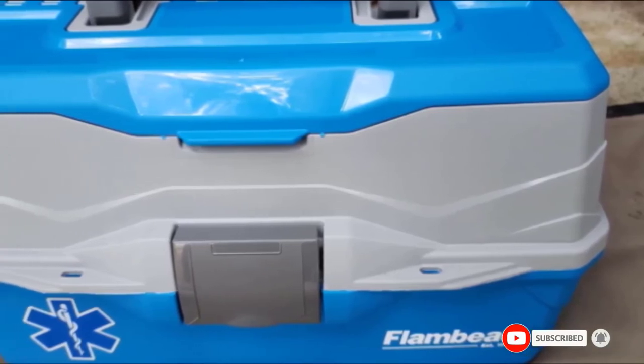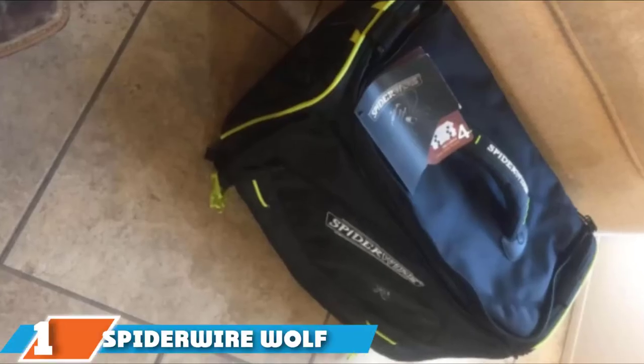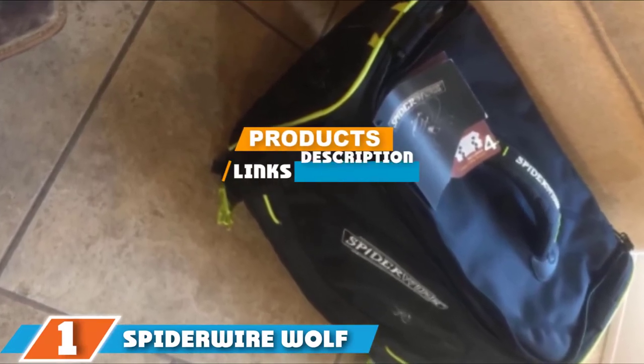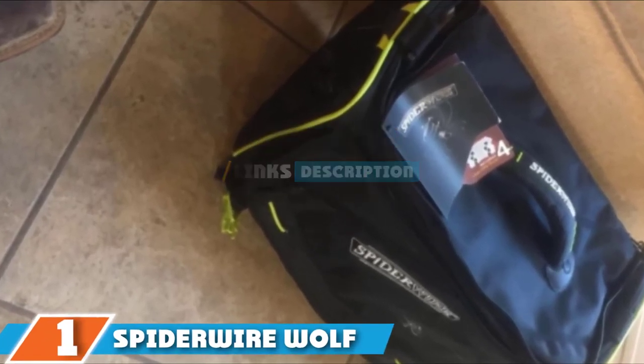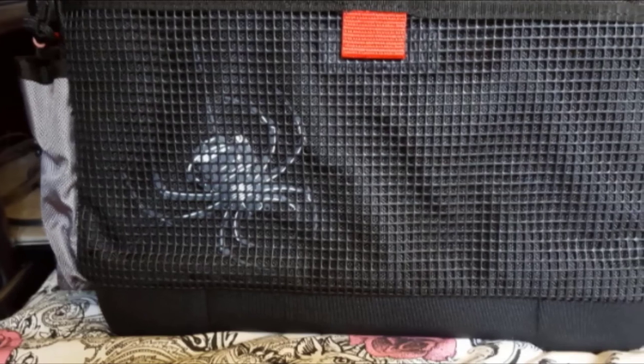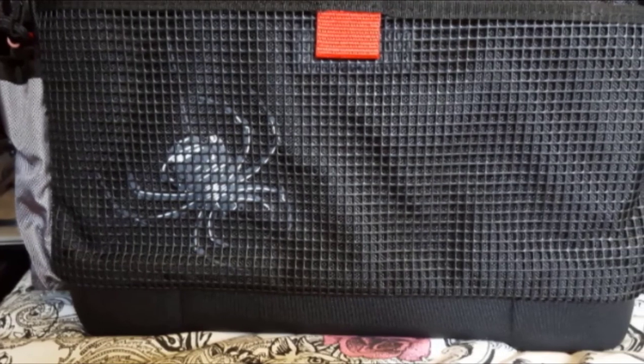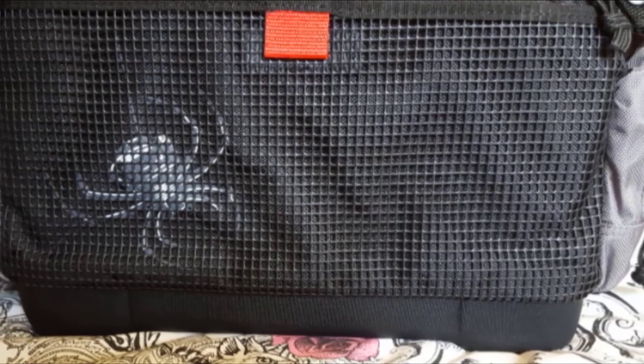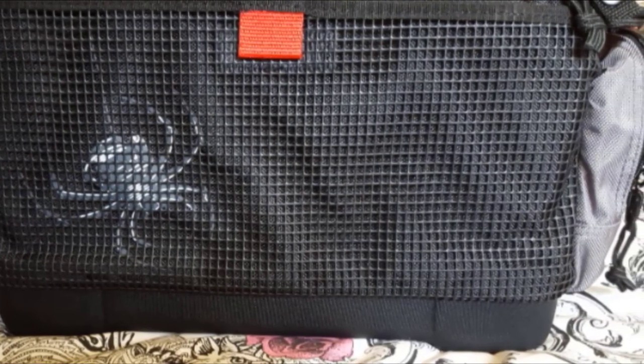Finally, the number one position is dominated by the Spiderwire Wolf Tackle Bag. The Spiderwire Wolf Tackle Bag is a soft case designed with excellent storage space and portability. The heavy-duty style has a spacious 38.8-liter capacity and comes with four large tackle trays. The main compartment also contains various adjustable dividers making the layout customizable to your specific requirements.